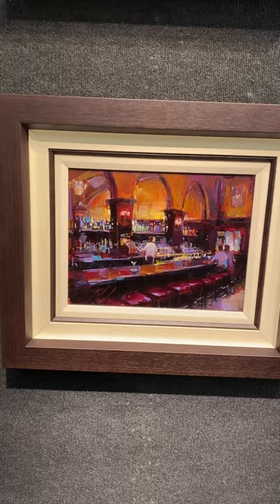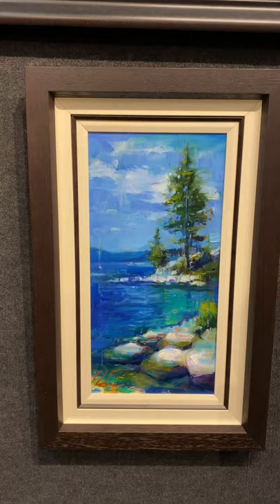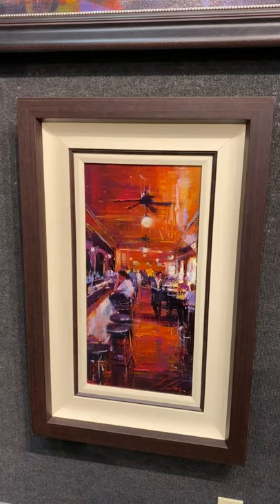Here's a new Lake Tahoe scene, kind of something different for me. And of course the Buena Vista — that's a really beautiful interior bar scene.